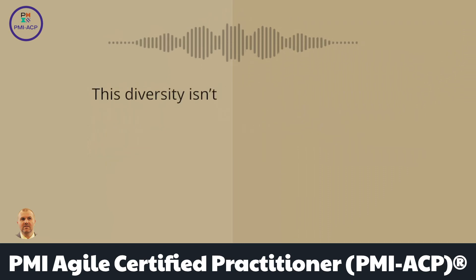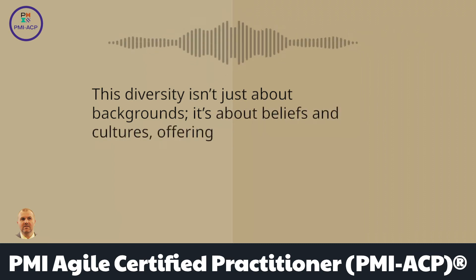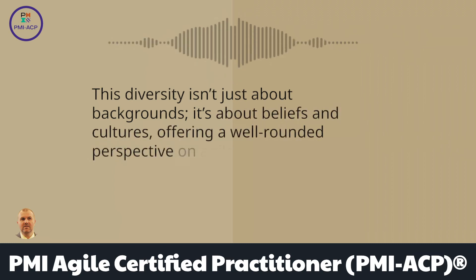This diversity isn't just about backgrounds — it's about beliefs and cultures, offering a well-rounded perspective on Agile practices.